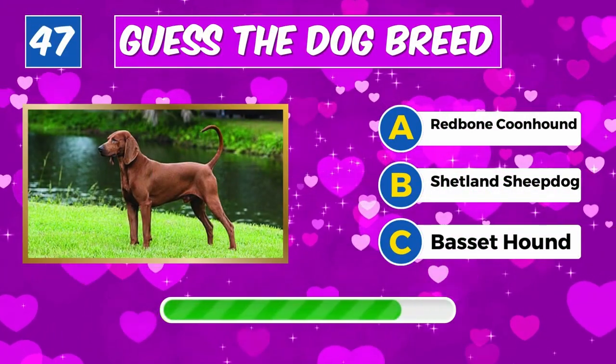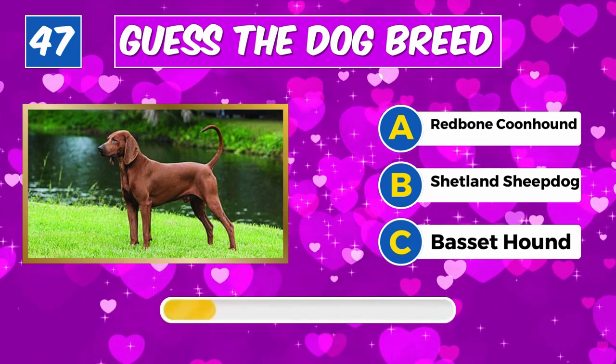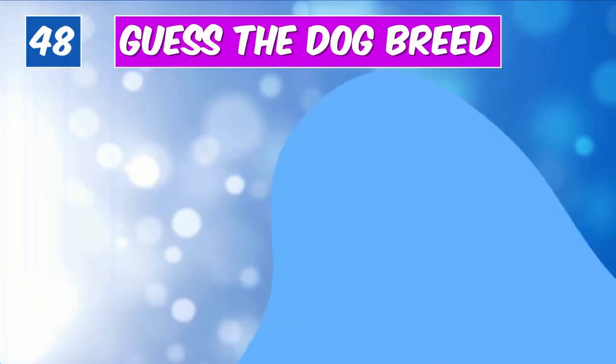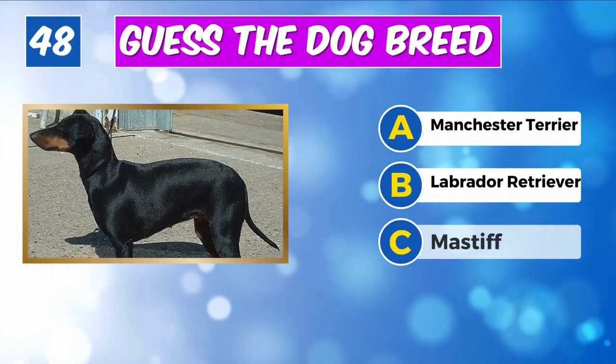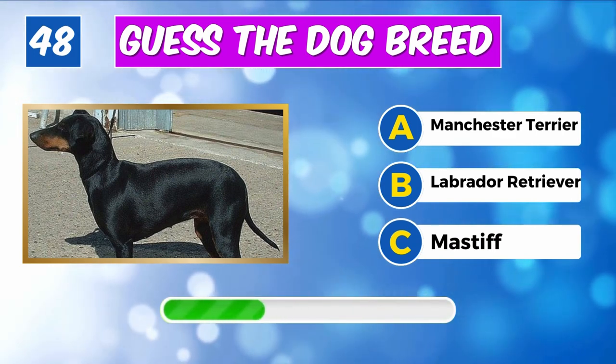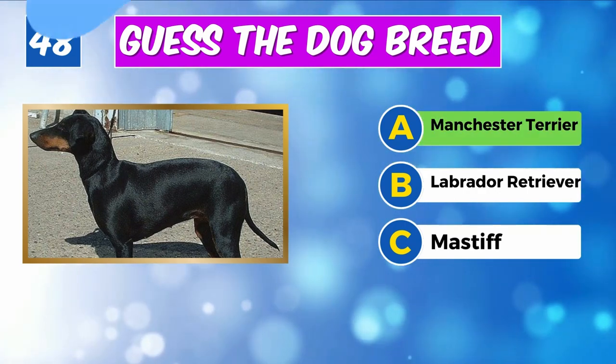Can you identify this canine? Indeed, it's a Redbone Coonhound. What's the name of this dog? You got it, it's a Manchester Terrier.